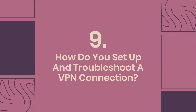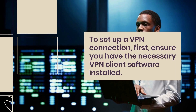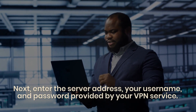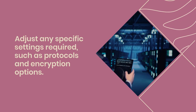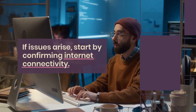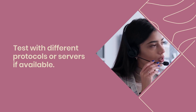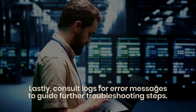Question 9: How do you set up and troubleshoot a VPN connection? First, ensure the VPN client software is installed, then enter the server address, username, and password provided by your VPN service. Adjust settings such as protocols and encryption options, then connect. If issues arise, confirm internet connectivity, check login credentials and server address, inspect firewall settings that may block the VPN, and test with different protocols or servers if available. Consult logs for error messages to guide further troubleshooting.